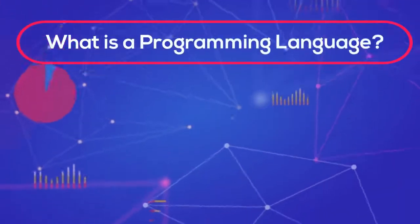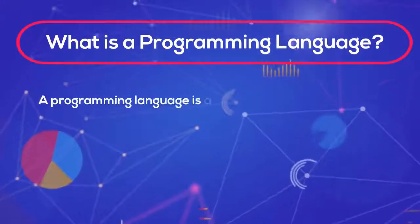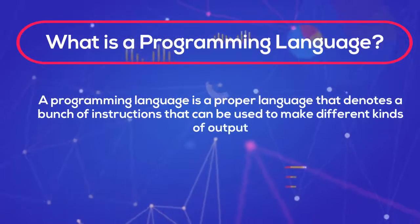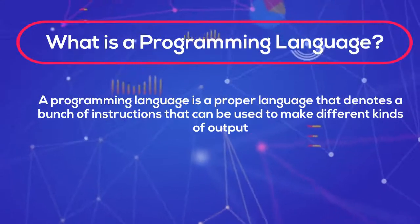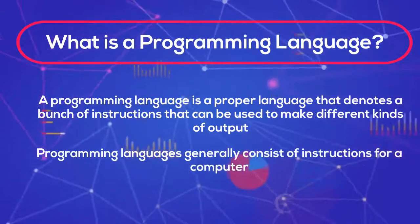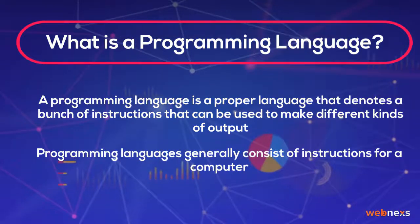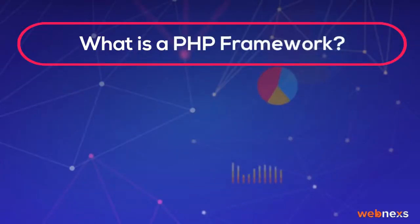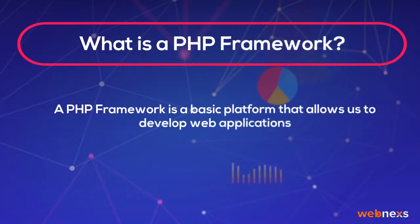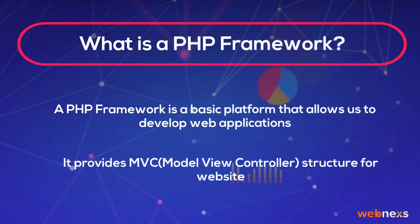What is a programming language? A programming language is a formal language that denotes a bunch of instructions that can be used to make different kinds of output. Programming languages generally consist of instructions for a computer. What is a PHP framework? A PHP framework is a basic platform that allows us to develop web applications. It provides an MVC (Model View Controller) structure for websites.